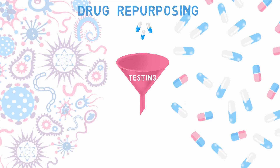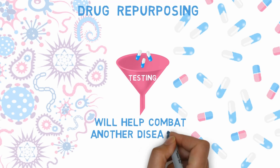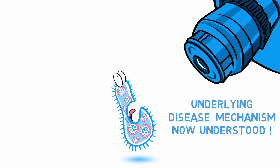Drug repurposing is taking a treatment already approved for human use in one disease and testing it to see if it will help in another disease. This is an effective way of identifying new treatments for conditions once their underlying disease mechanisms are understood.